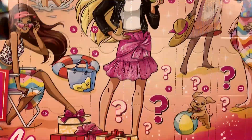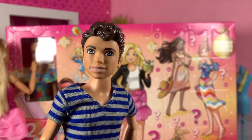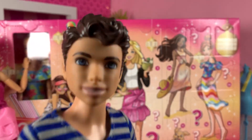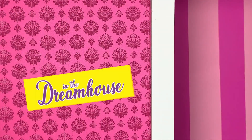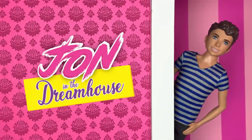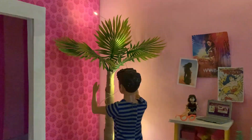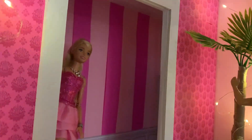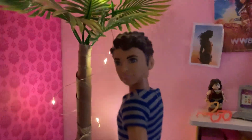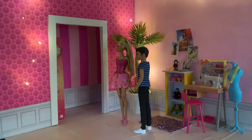Advent calendar in January? Heck yeah! Join me as I unbox it after the intro! What in the world? It's January! The holidays are over! What do you mean it's over? Delivery for 1959 Malibu Way!